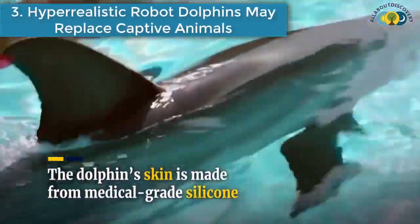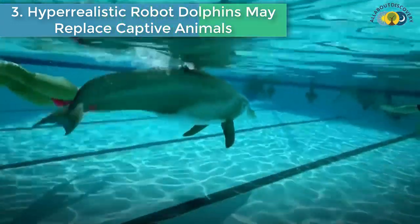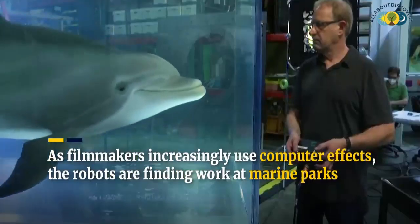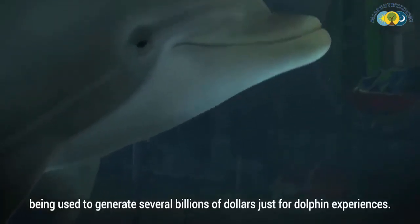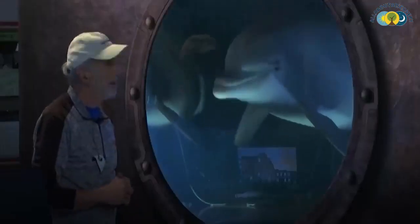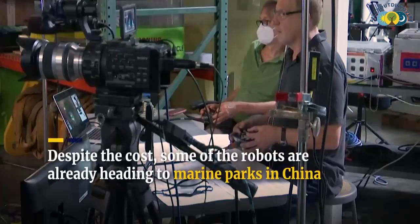Number 3 is: Hyper-realistic robot dolphins may replace captive animals. Do you think that this dolphin is a real one? No — it's a robot. A company that has made robotic animals for roles in Hollywood blockbusters, including Free Willy, Deep Blue Sea, and The Abyss, is now hoping to apply its technology to transforming marine parks. In 2020, Edge Innovations showcased a convincing robotic dolphin as a possible alternative to live animals being captured or bred to spend their lives in captivity.